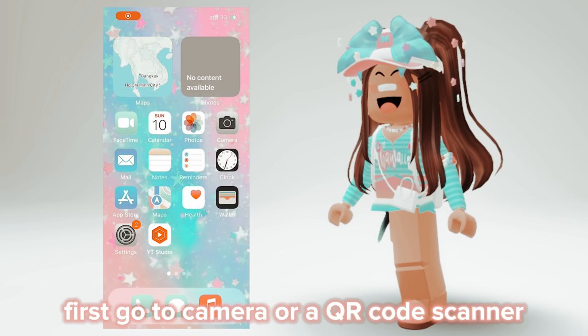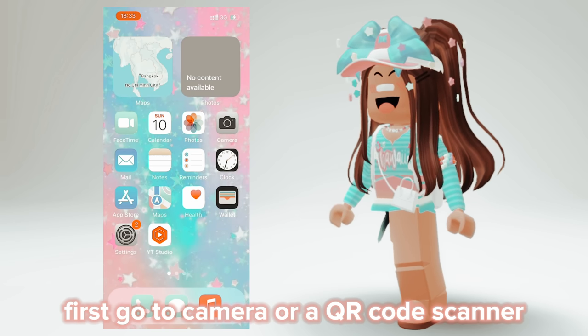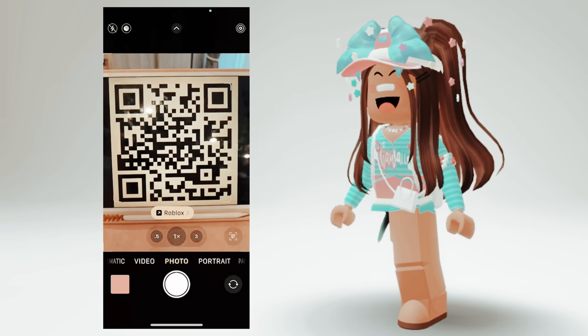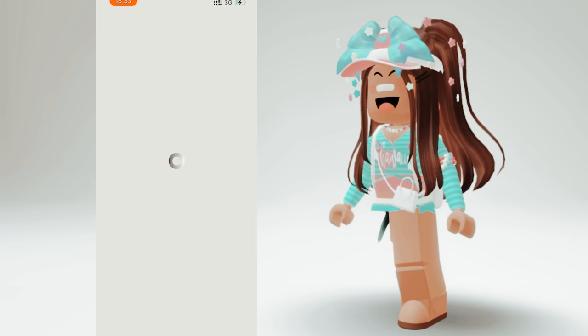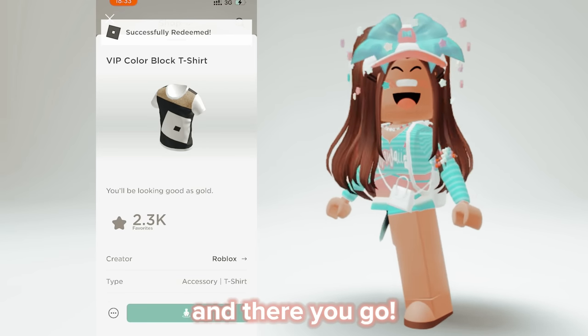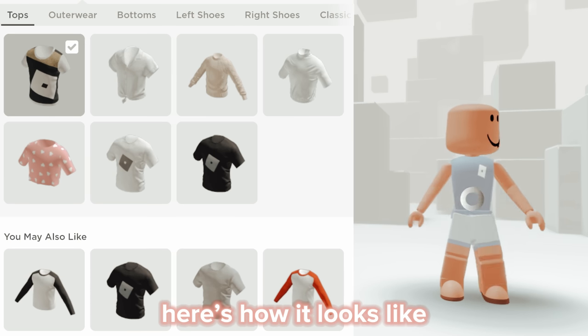First, go to camera or a QR code scanner. Tap Roblox. And there you go — here's how it looks like.